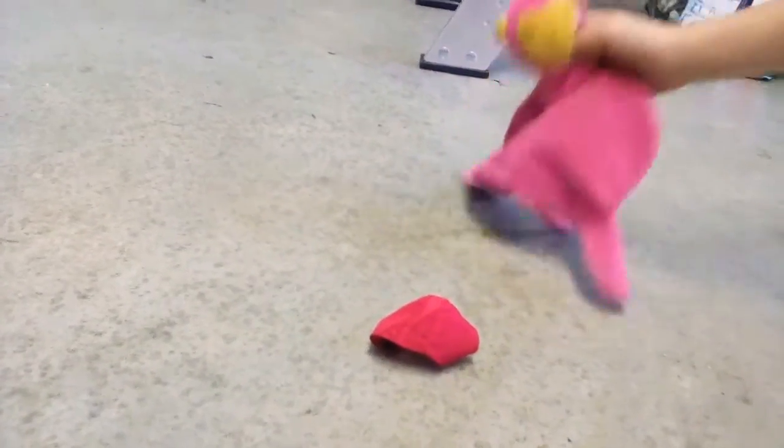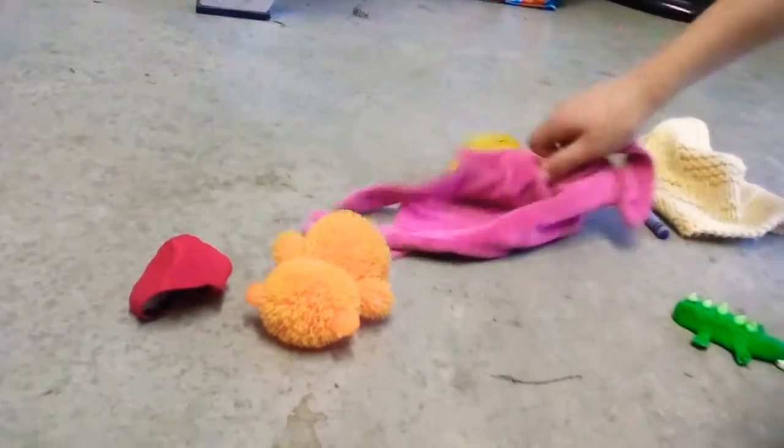Okay, this one is red. That's the first color. This one is orange. That's the second color.